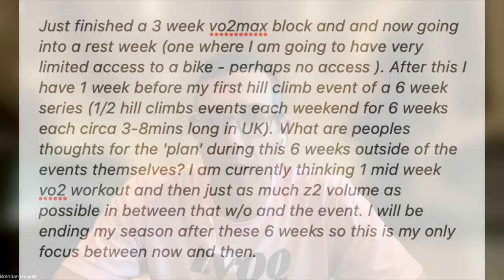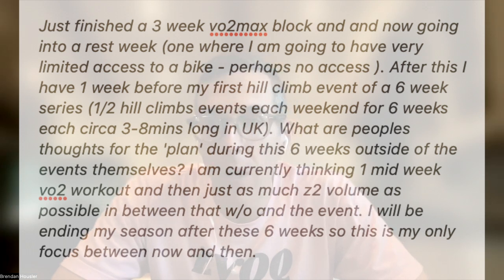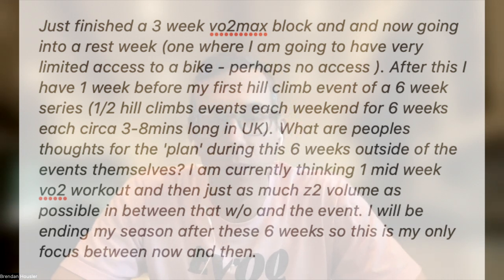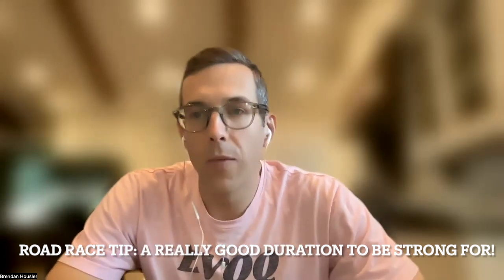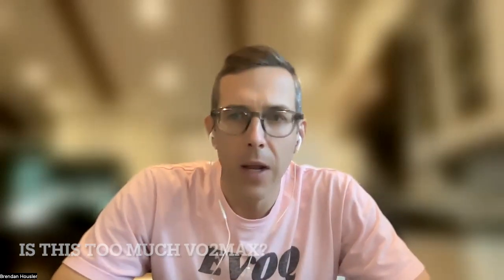The athlete wrote: 'I just finished a three-week VO2 max block and I'm now going into a rest week. After this, I have one week before my first hill climb, which will then last for a six-week series. What are people's thoughts for the plan during these six weeks outside of the events themselves, which are most likely going to be three to eight minutes long in the UK? I'm currently thinking one midweek VO2 max workout and then as much Zone 2 volume as possible in between that workout and the event. I'll be ending my season after these six weeks.'